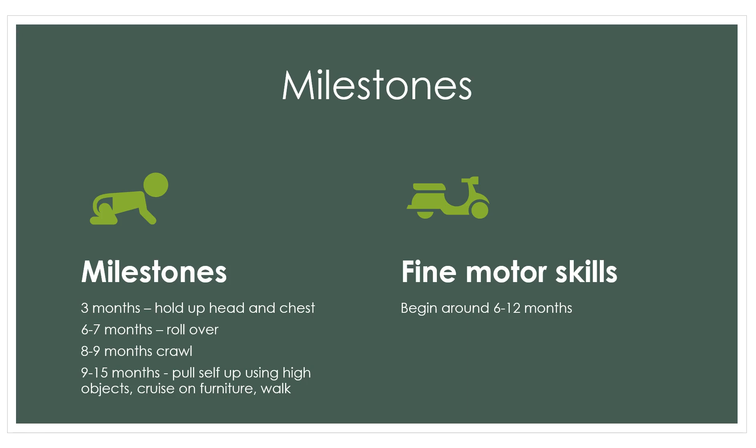Kids develop at their own pace, so that's why there's a range. We don't want to alarm parents by saying their nine-month-old isn't pulling up yet. We educate them that all kids develop at their own pace. We're checking these milestones to make sure neurological status is intact. If a kiddo is fifteen to eighteen months old and still not walking on their own, that might be cause for concern.